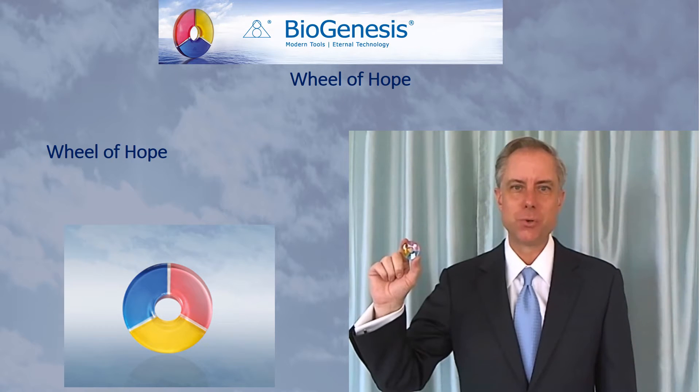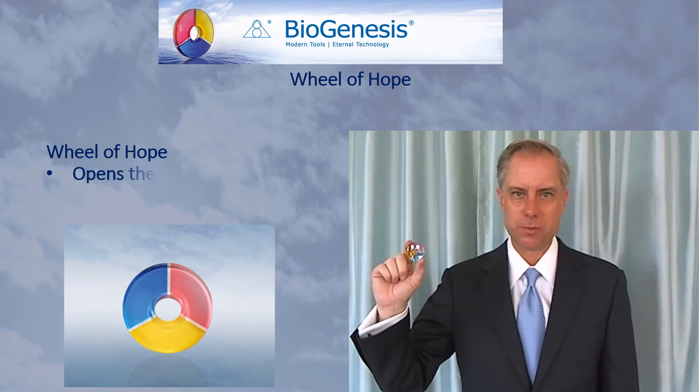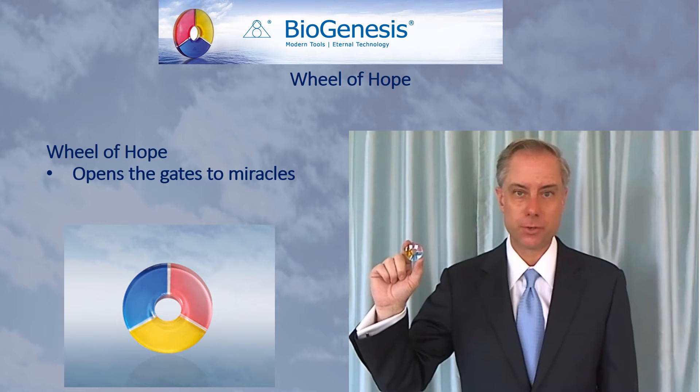The Wheel of Hope is a tool that Lantos explained would open the gates to miracles. You can use it on its own — you can wear it or carry it in a pocket through the day.